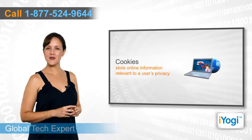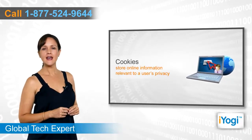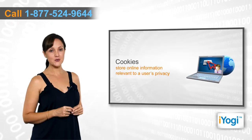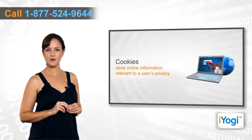Cookies can store sensitive information like your name and password on protected login pages, and other preferences you have made on a website. Cookies can show your surfing preferences, passwords, etc. If you delete the browser history, it can compromise your privacy.